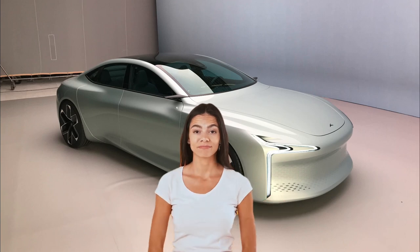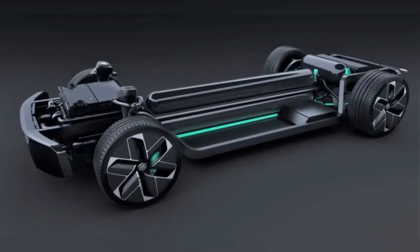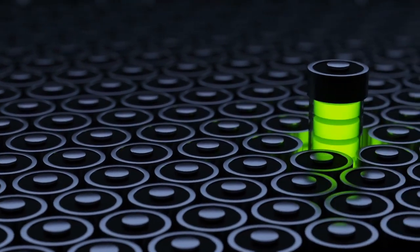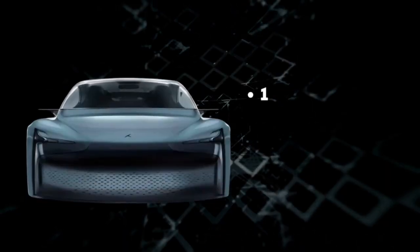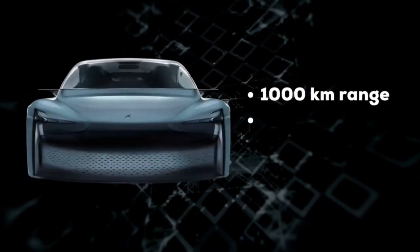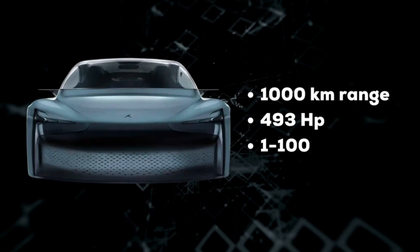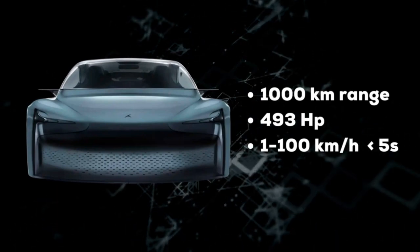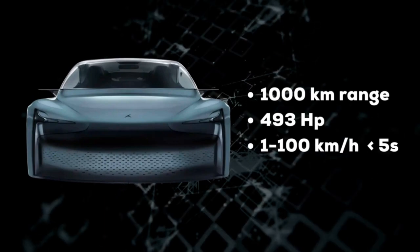Very little is known about the car, but it is known for sure that the hydrogen will be stored in a long tank that runs along the floor. It will be used to generate electricity stored in tiny batteries, which will power the electric motors up to 1000 km or 620 miles, generating 493 horsepower. In theory, the vehicle could hit 62 miles per hour, which equals 100 km per hour, in less than 5 seconds.